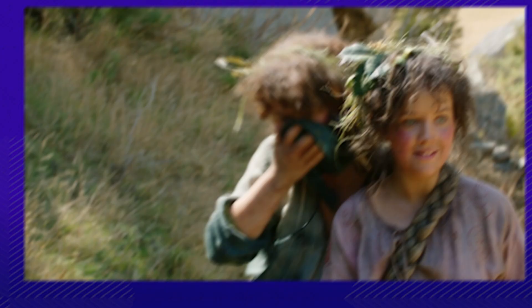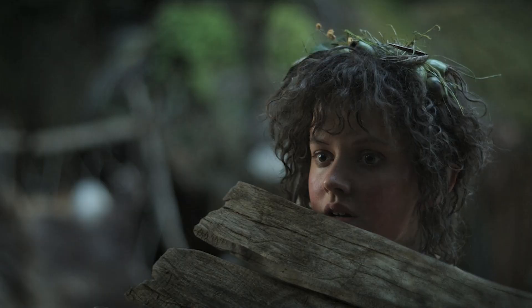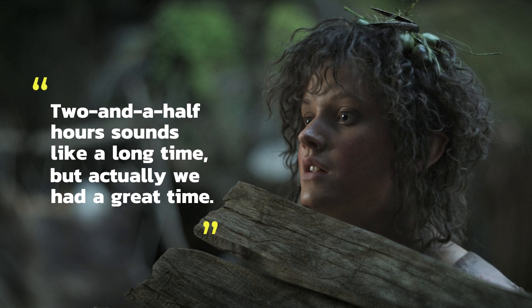Number 11: Sarah Zwangobani and many other cast members spent hours in the makeup chair, so the best way to pass the time was singing songs. Being a hobbit means putting in the work for prosthetics and makeup, but Sarah knows how to turn a boring time into a song-filled one. She explained: two and a half hours sounds like a long time, but they actually had a great time — it felt like no time passed.